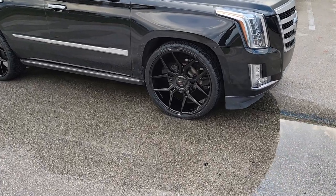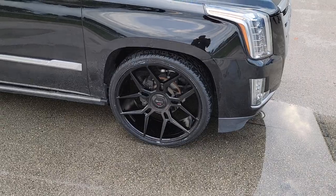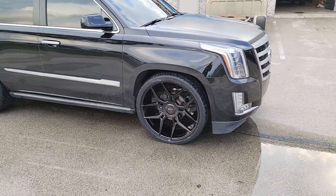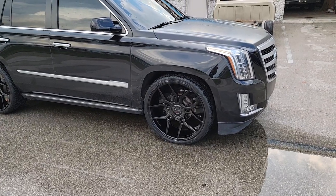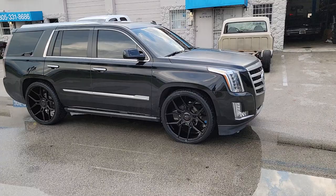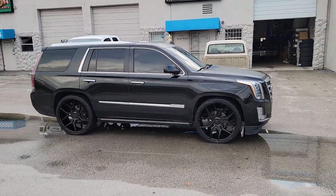Right now we're looking at the Giovanna Halep, I believe. This is the 26-inch — great-looking wheel, came out really nice on the vehicle. This has a 2-4 drop, so if you're looking at it and you're wondering why it looks so good, it's because of the 2-4 drop.